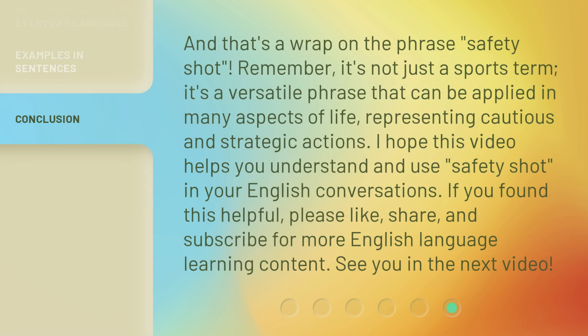And that's a wrap on the phrase 'safety shot.' Remember, it's not just a sports term. It's a versatile phrase that can be applied in many aspects of life, representing cautious and strategic actions. I hope this video helps you understand and use 'safety shot' in your English conversations. If you found this helpful, please like, share, and subscribe for more English language learning content. See you in the next video.